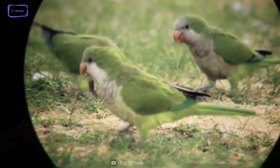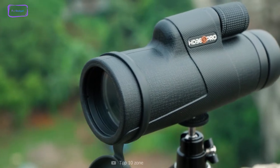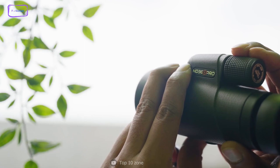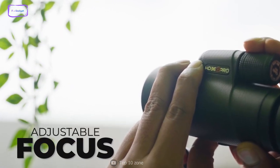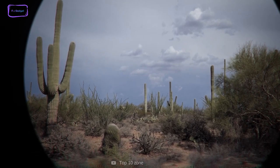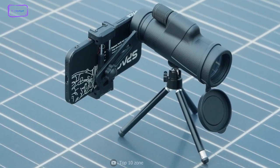Additionally, with the wide field of view and 12x magnification, it allows you to capture more from far away. One of the key features of this monocular is its easily adjustable focus wheel, which can be operated with one hand, giving you the ability to concentrate on the beauty in front of you. There's also a cell phone mount included, enabling you to project the image from the monocular onto your phone.